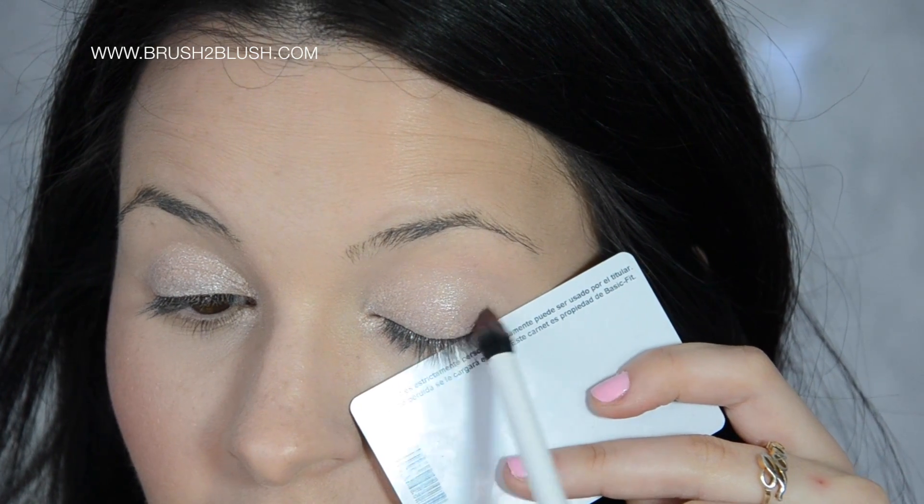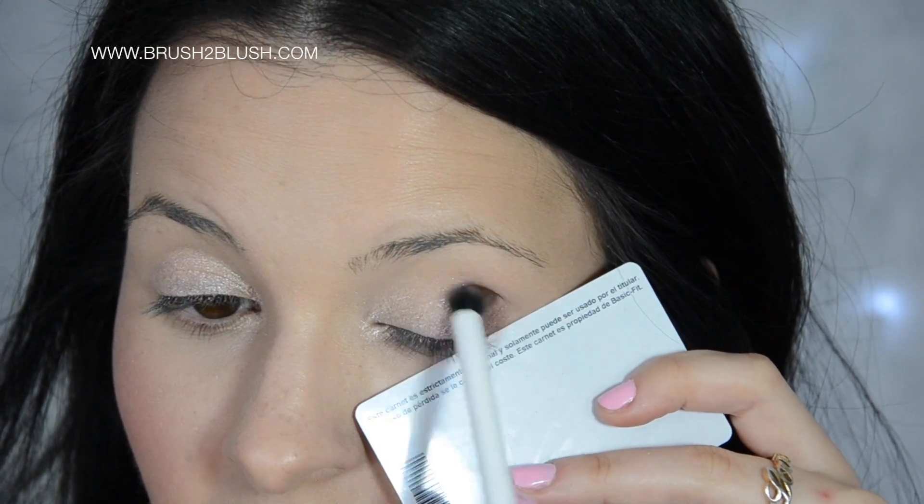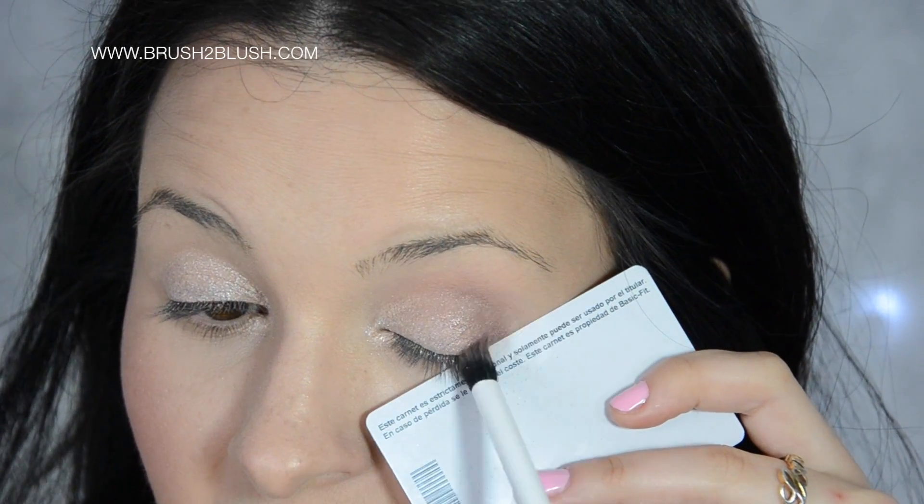To the crease of the eye, I'm using Zoree — I don't know how to pronounce it — by Too Faced, doing the V-shape in the outer corner of the eye.